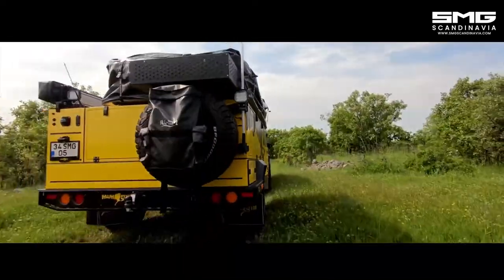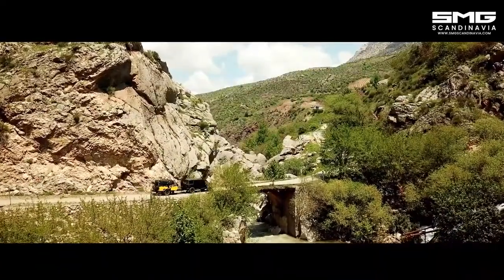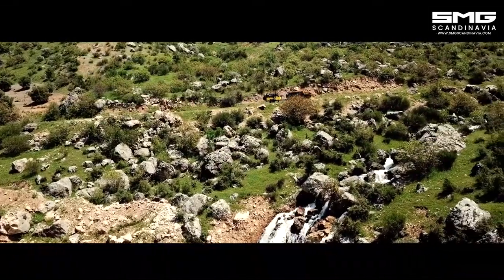With the SMG Mammoth, you choose where you will camp. Explore nature, choose your view and park it.